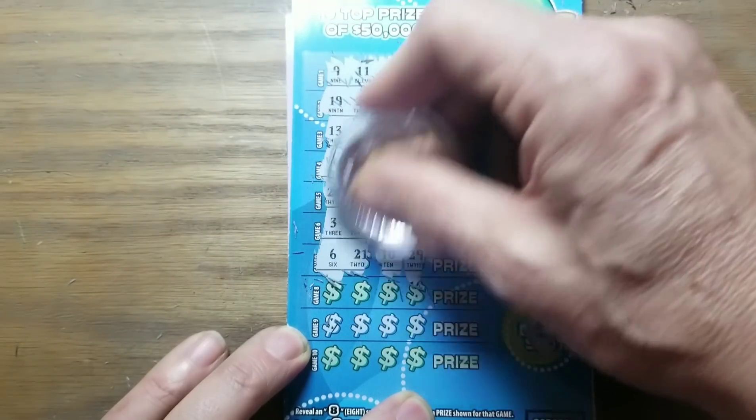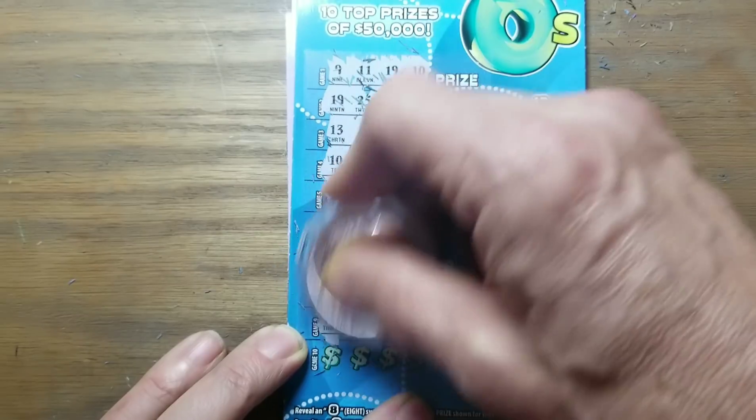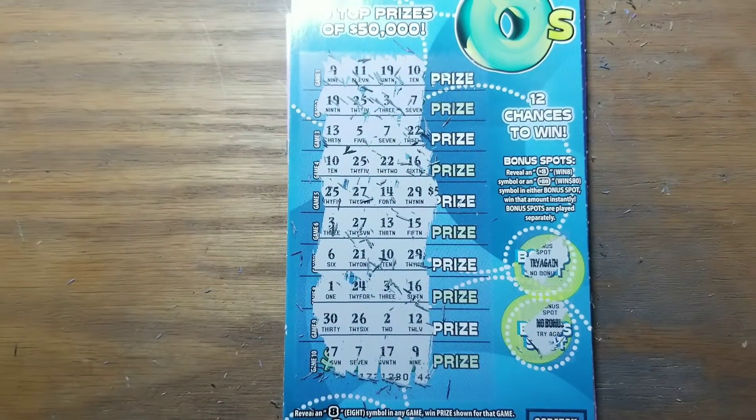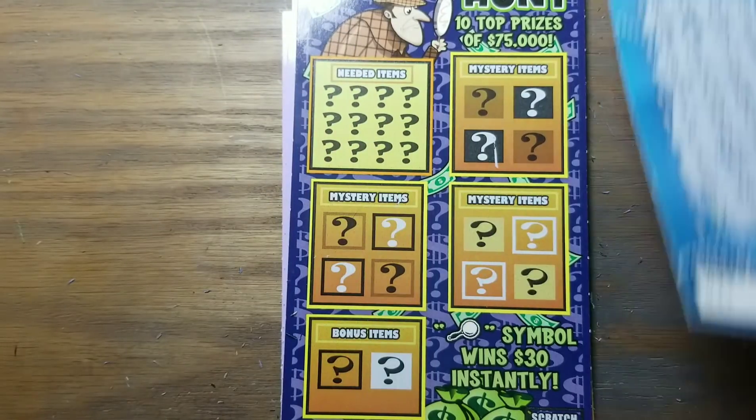Still no 8s. We've got to find an 8 here if we're going to get a win. We've only got the one row left. No 8s. They were not extreme — unless you call it extremely disappointing.